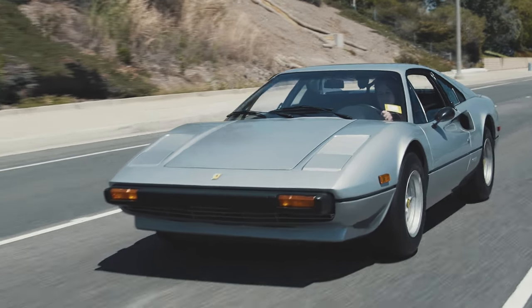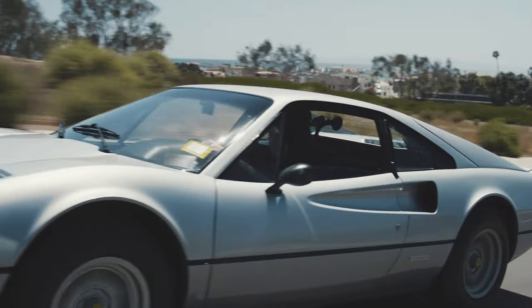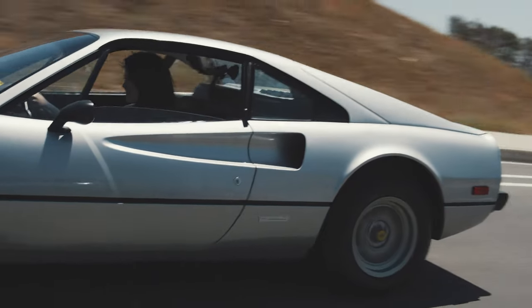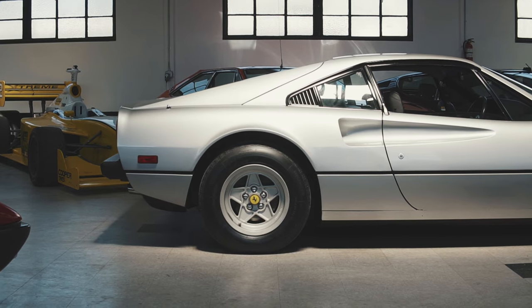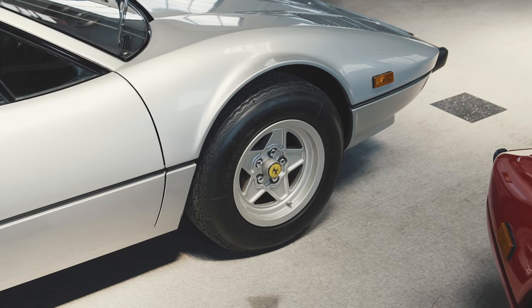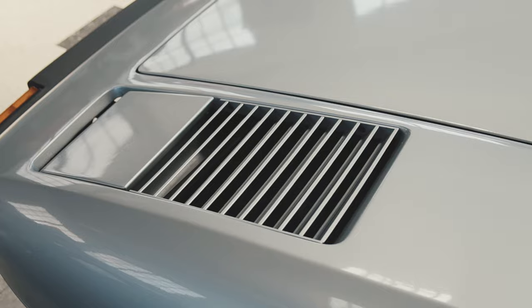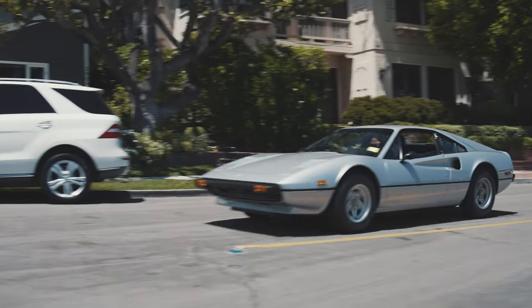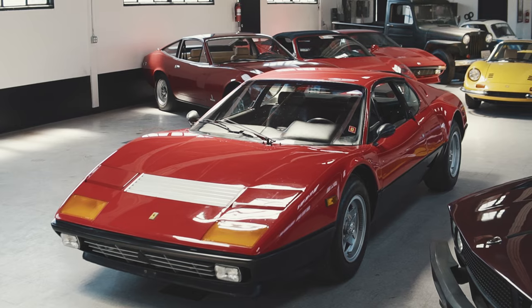The Ferrari 308 GTB was introduced at the Paris Motor Show in 1975, and it was the predecessor to the Bertone-shaped Dino 308 GT4 and a replacement for the Dino 246. The body was designed by Pininfarina's Leonardo Fioravante, who was responsible for some of Ferrari's most famous shapes to date, such as the Dino, the Berlinetta Boxer, and the Daytona.